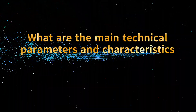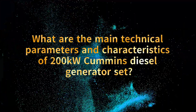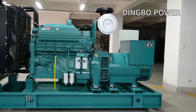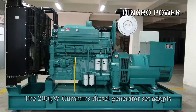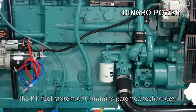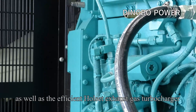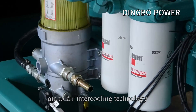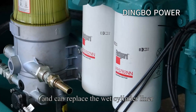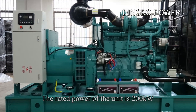What are the main technical parameters and characteristics of the 200kW Cummins diesel generator set? The 200kW Cummins diesel generator set adopts the PT fuel system of Cummins patented technology, as well as the efficient Holset exhaust gas turbocharger, air-to-air intercooling technology, and replaceable wet cylinder liners. The rated power of the unit is 200kW.